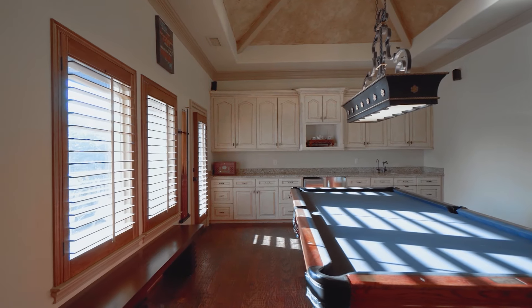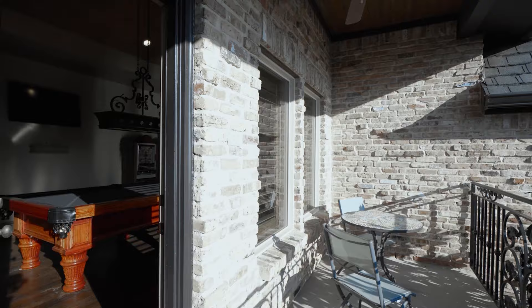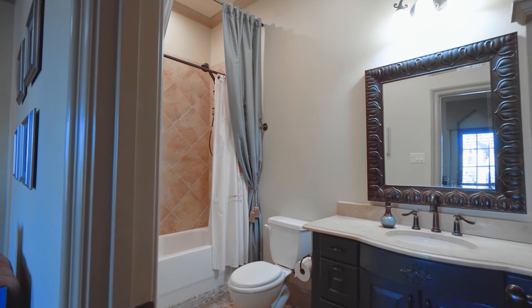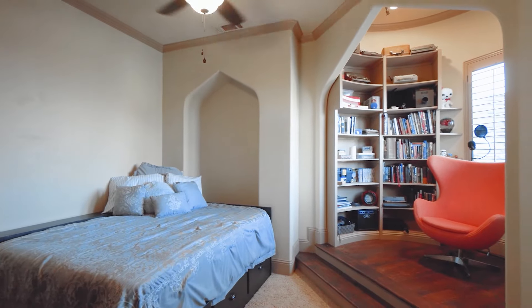The second floor has plenty more to offer with a fantastic game room plus an outdoor patio, perfect for watching sunsets. In addition to a second laundry closet, as well as three additional bedrooms with their own en-suite baths and custom flex spaces, adding a touch of grandeur to each suite.